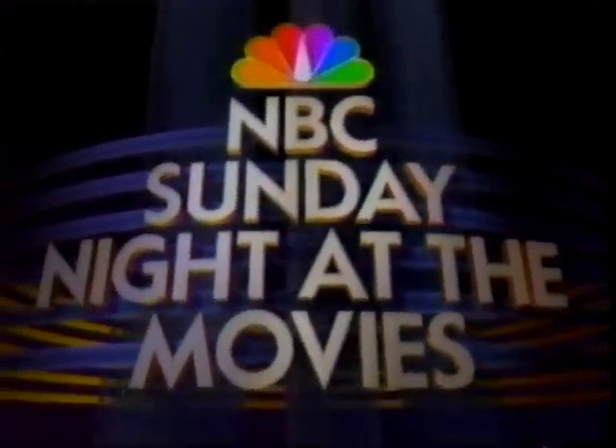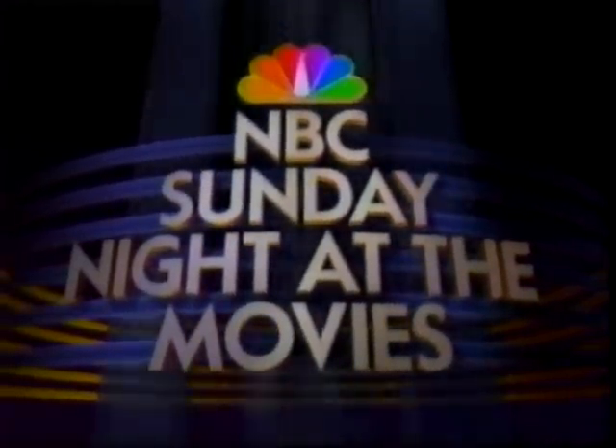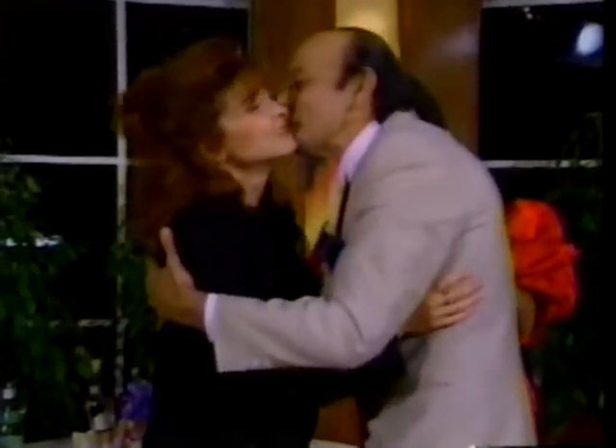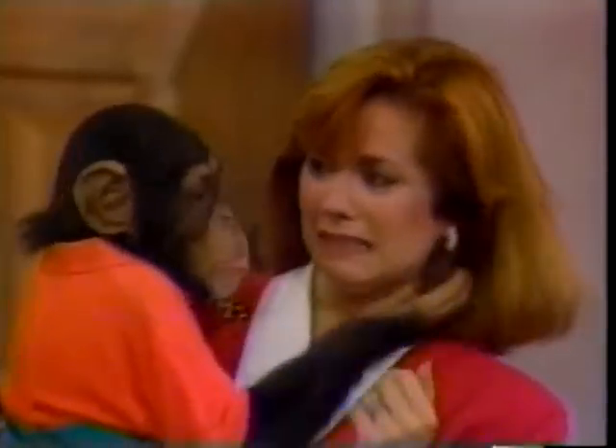NBC Sunday Night at the Movies will return following these messages. Family Fun Night continues when Ann Jillian's conned into thinking she's lost a fortune. Dear John bloopers are exposed. And David Leisure persuades Dinah Manoff that a man is her relative. It's a hilarious star-studded special full of monkey business and foul play. Super Bloopers and New Practical Jokes is next.